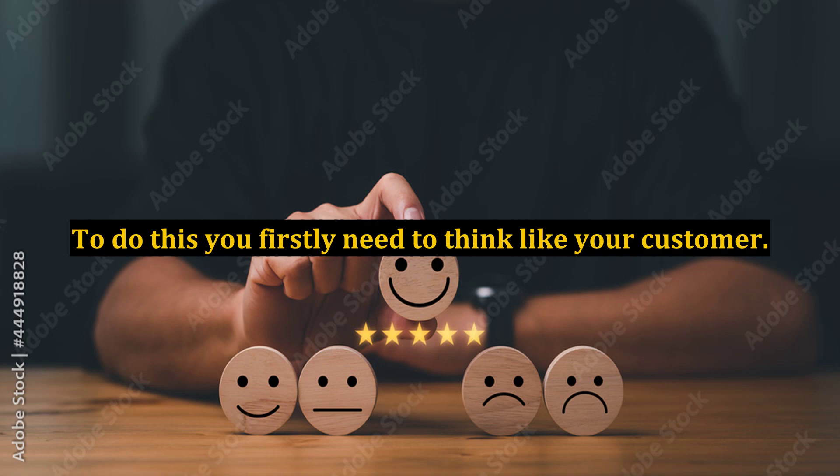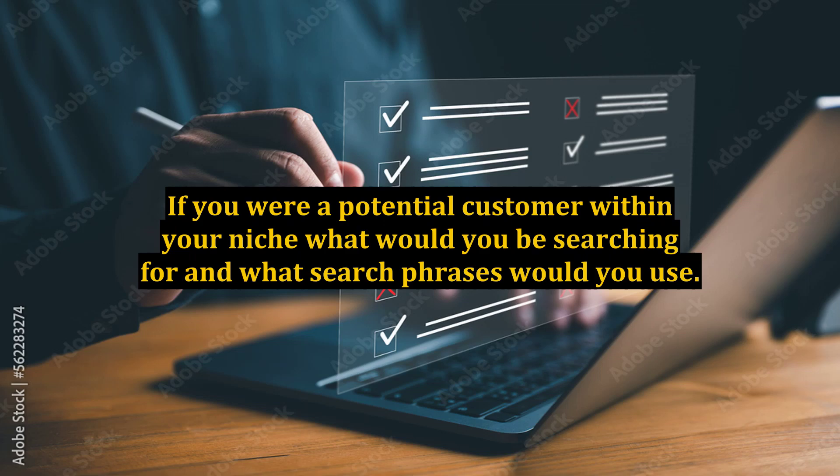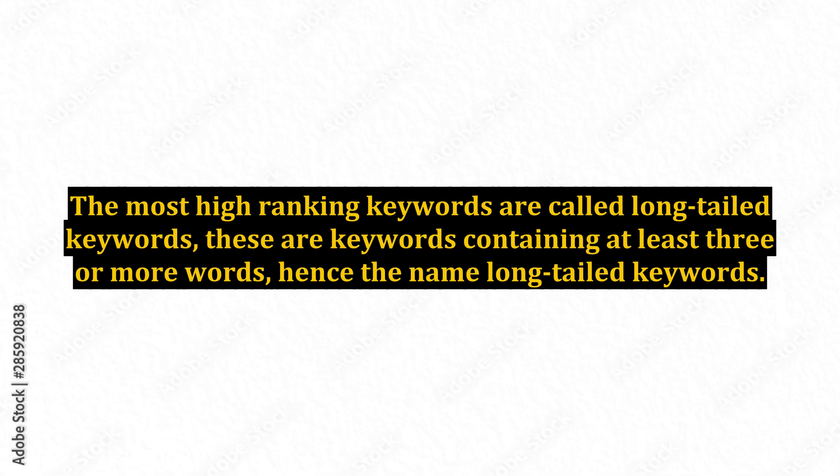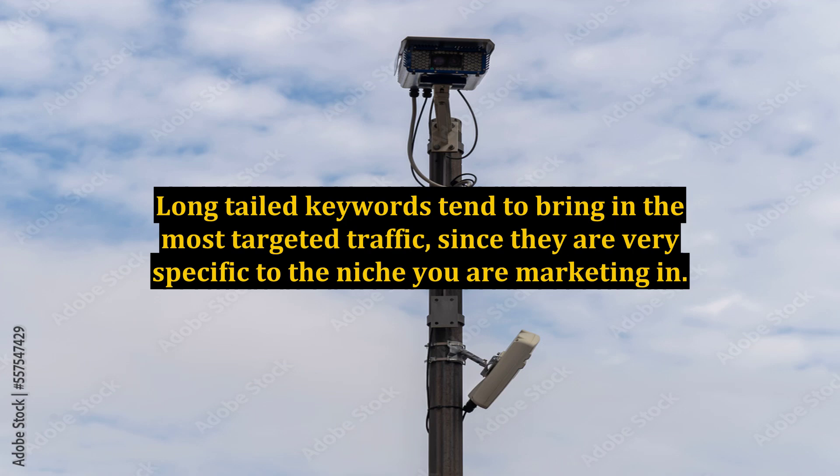To do this, you firstly need to think like your customer. If you were a potential customer within your niche, what would you be searching for and what search phrases would you use? You need to come up with as many keywords or search phrases as your customer may use. The most high-ranking keywords are called long-tailed keywords — these are keywords containing at least three or more words. Long-tailed keywords tend to bring in the most targeted traffic, since they are very specific to the niche you are marketing in.